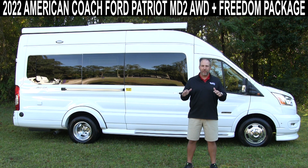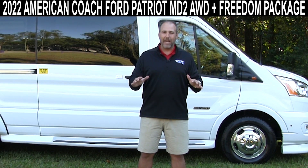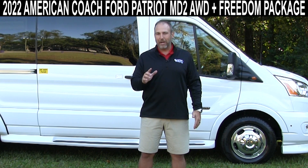That is all we do all day, every day — Class Bs. We have more in one location than almost anybody in the United States. What we're going to talk about today is the all-new, brand-new — this is one of the first in the country — 2022 American Coach Ford Patriots.